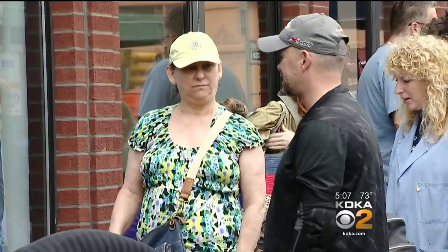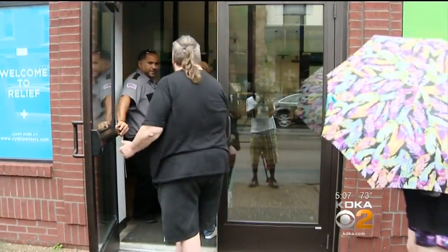Lining up before they open, they come to these doors in great need. It helps me sleep, it helps me eat. I have some back issues, I have a lot of pain, a lot of arthritic conditions. For PTSD and agoraphobia.